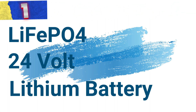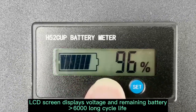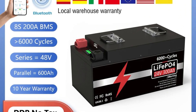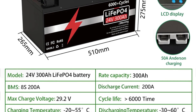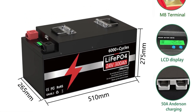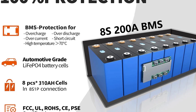Number 1: LiFePO4 24V Lithium Battery. This lithium battery represents a cutting-edge power solution known for its high capacity, longevity, and advanced monitoring capabilities. With a nominal capacity of 7,680 WH, this battery provides ample energy storage suitable for applications ranging from renewable energy systems to electric vehicles. One standout feature is its exceptional cycle life, rated for over 6,000 cycles, attributed to graded battery cells ensuring consistent performance. The charging voltage of 29.2 volts ensures efficient charging and compatibility with standard charging systems.